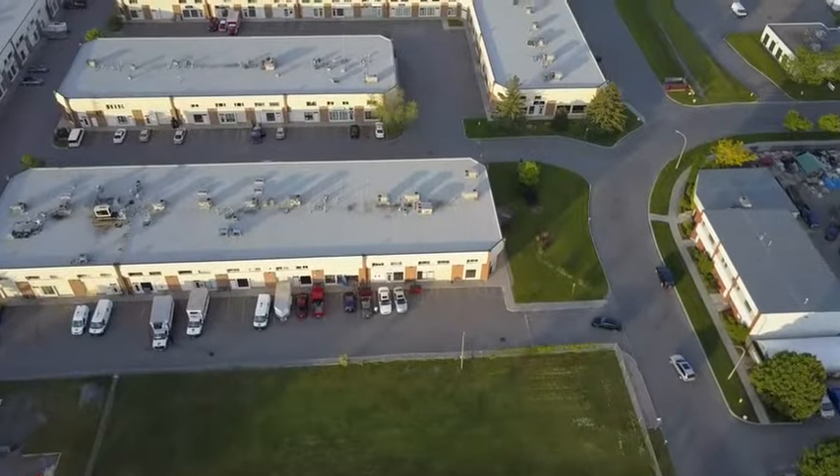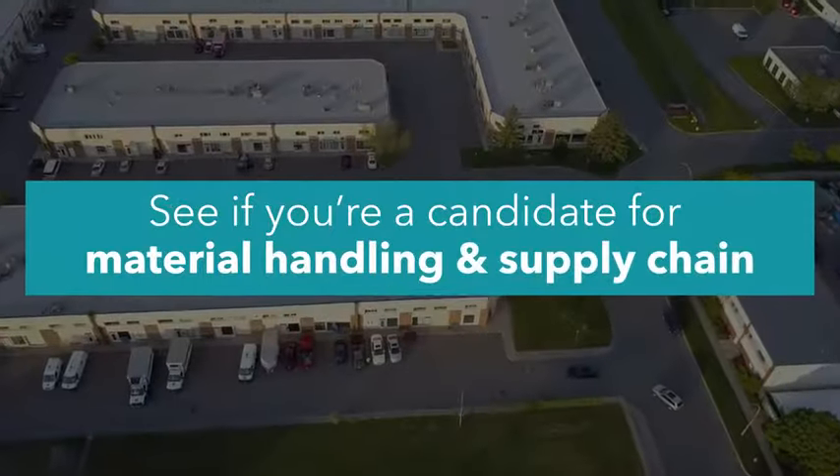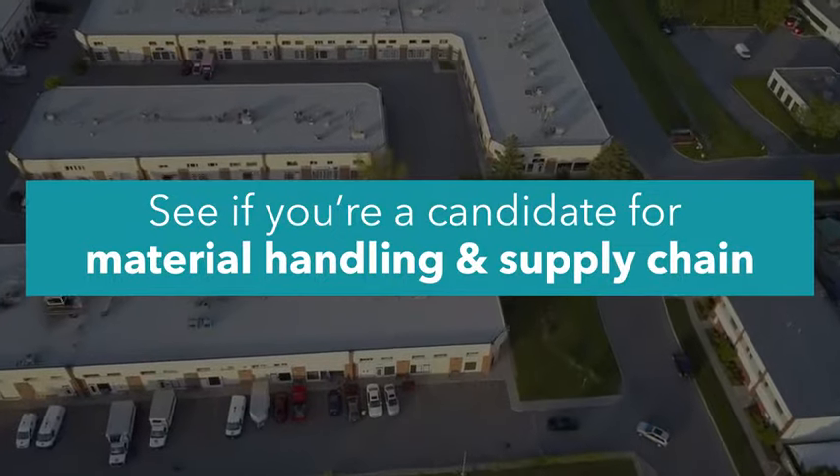Start your journey today. Check out our website and see if you're a candidate for material handling and supply chain.